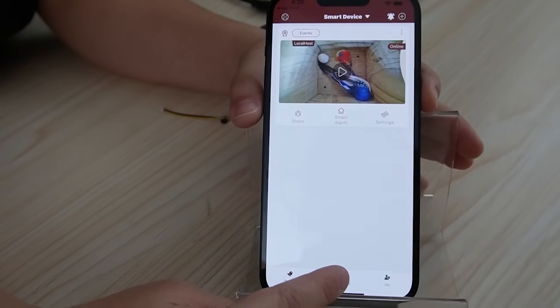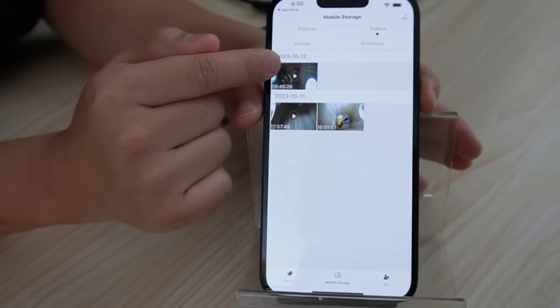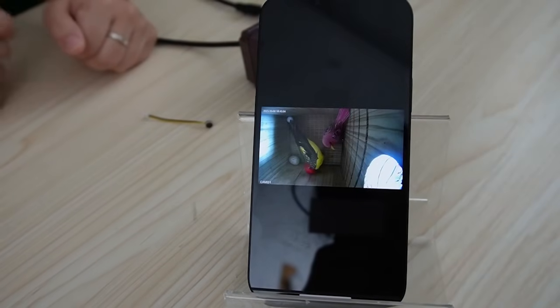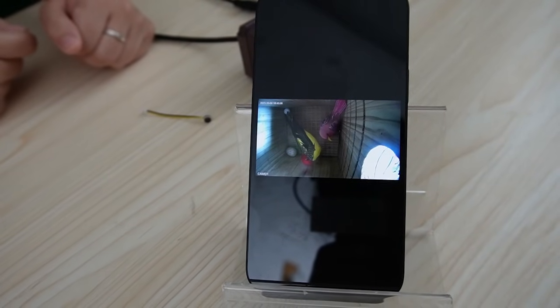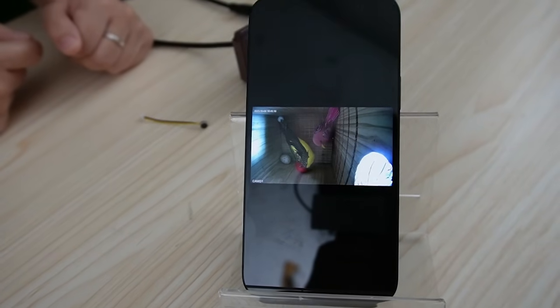I'm going to show you our mobile storage. Go to video. This is our recorded video, and you can hear the sound. So as you can hear, our built-in microphone bird-box camera can capture high-pitched bird sound, and it's pretty clear.